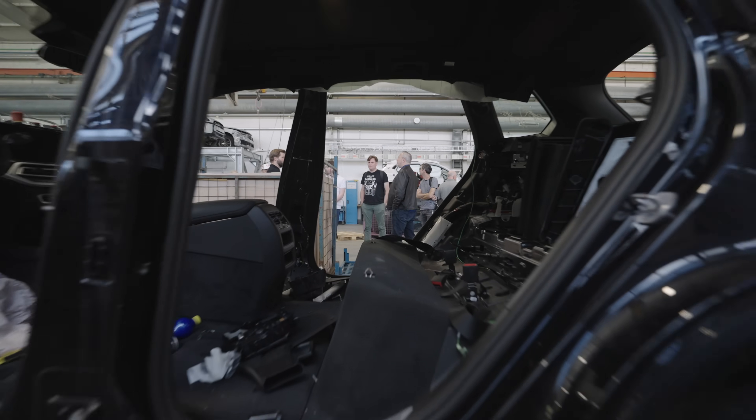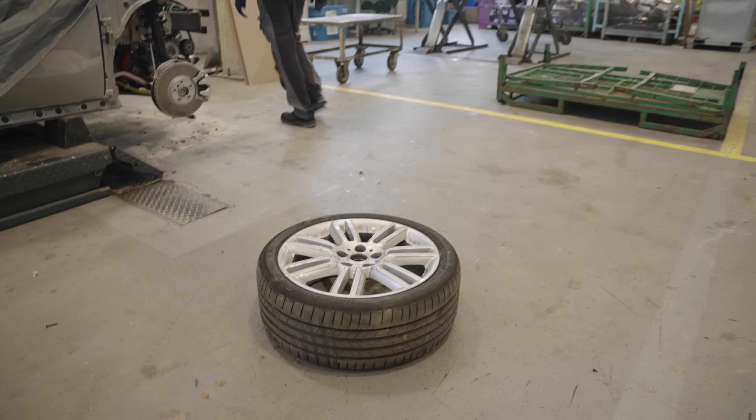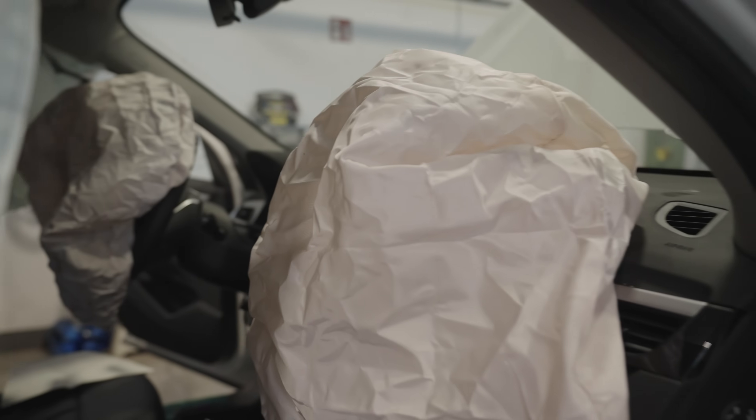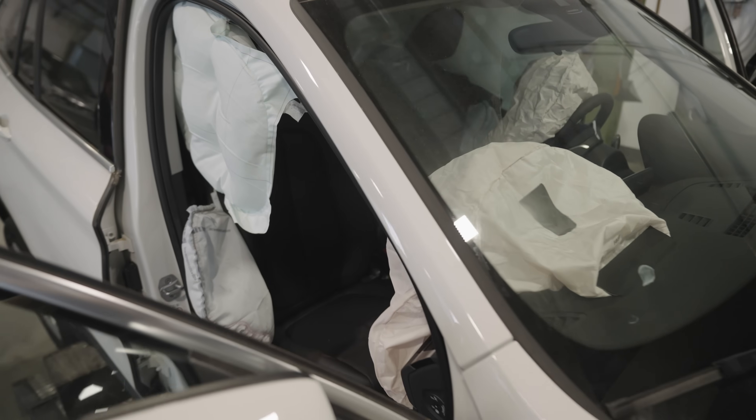The next step for all vehicles is the vehicle assessment. We take a very close look at the vehicle — what condition is it in, what's the pre-series status — in order to identify parts potentially useful for further use as original BMW parts or for reuse internally for further testing. The rest of the vehicle is prepared for draining and dismantling. If the interiors are not feasible for further usage, or are pre-series, damaged, or whatever, then the airbags and pyrotechnical devices are deployed here at this station. This is the fun part of the whole process — my favorite part.